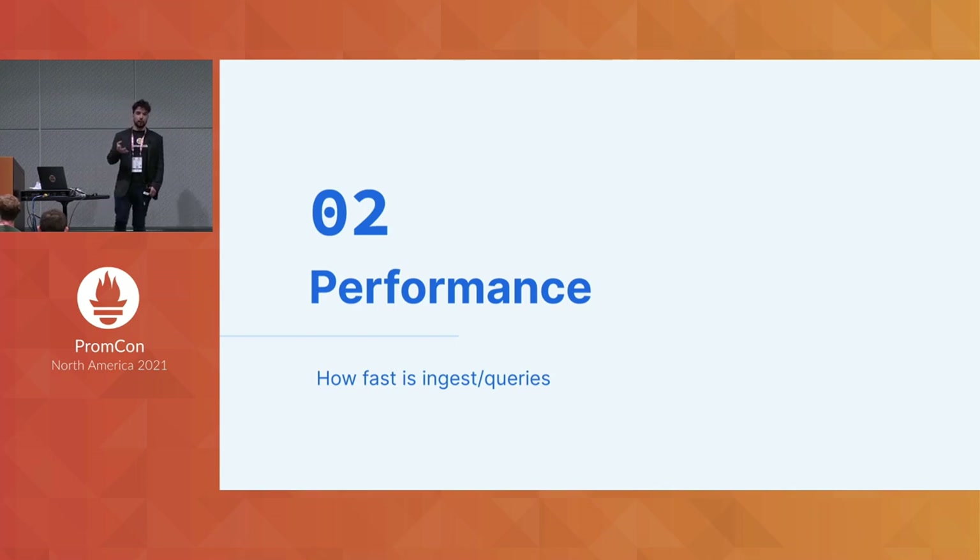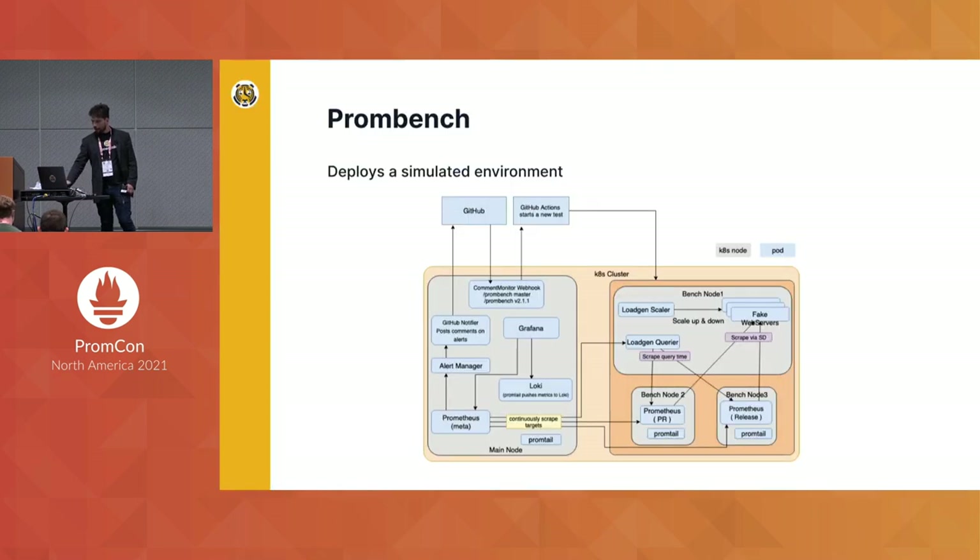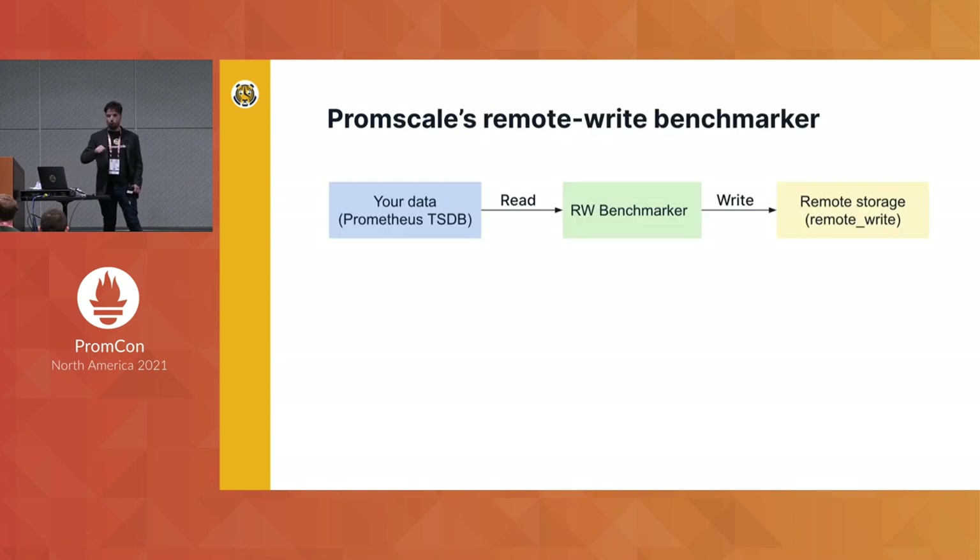The second thing to consider is performance. The first tool to measure performance is used by Prometheus itself — it's called PromBench. It deploys an entire simulated environment, generates load on that environment, and measures how well Prometheus performs within it. This is great if you don't have your own data, as it can simulate data and you can easily configure Prometheus to do a remote write to whatever system you want. However, if you do have Prometheus data, PromScale wrote a tool called the Remote Array Benchmark, which can take your Prometheus data, read it out, and play it back into any remote storage system that accepts remote write.